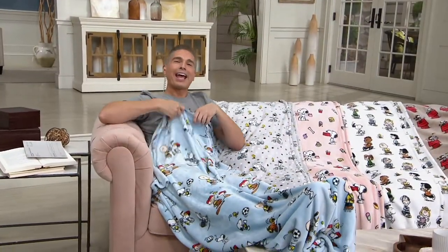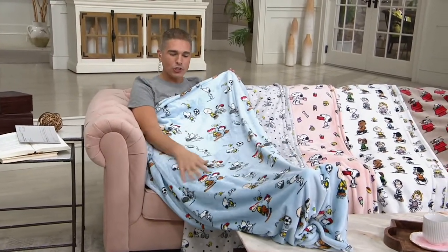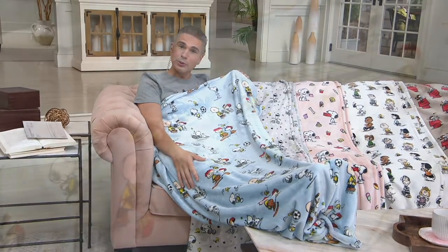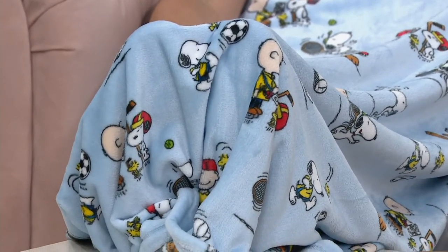We've got Snoopy snacking on the set today, and we've got a brand new throw for you from Berkshire. This is a company that we know and love here at QVC for bringing us the soft, the cuddly, and quite frankly, some of the best gifts for the entire year — whether it's holidays, birthdays, going back to school, or people coming back home. Today we're going to give you the opportunity to get the brand new Velvet Soft Snoopy Throw in all new designs.